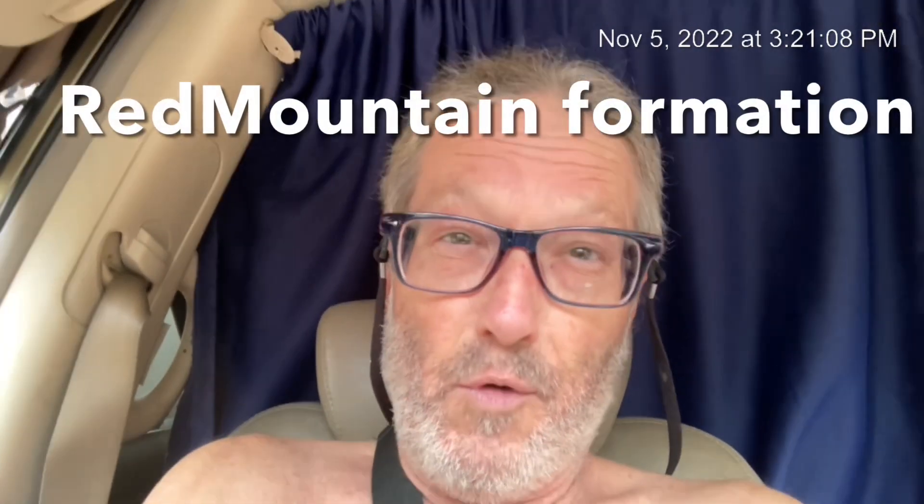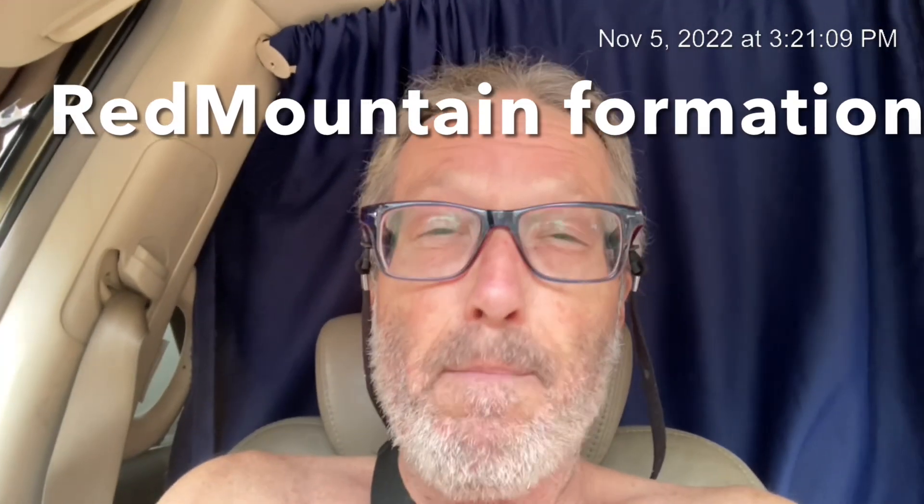Hi Rock Buds, Papa. Hope you guys are doing great. Today we're going to talk about the very iron-rich Red Mountain Formation and how it made Birmingham, Alabama and vicinity great.